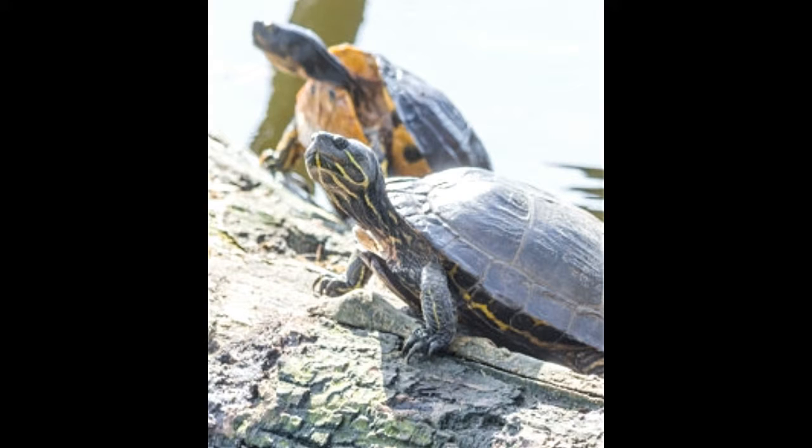Some aquatic turtles are good as pets while some are not. Before bringing home an aquatic turtle, read this article to gain some insight into their lives.